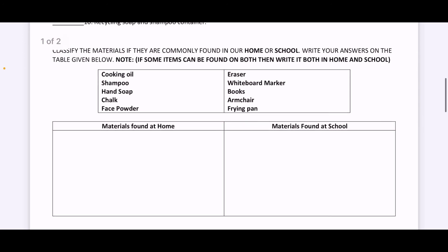First one, you have cooking oil, shampoo, hand soap, chalk, face powder. Next, we have eraser, whiteboard marker, books, armchair, and frying pan. So once again, if some items can be found on both, then you write it both in home and school, inside the table.